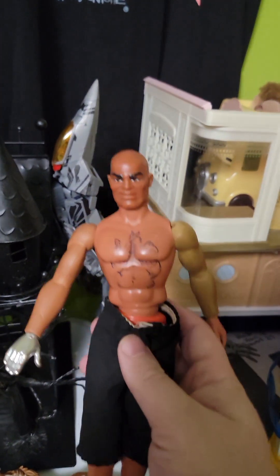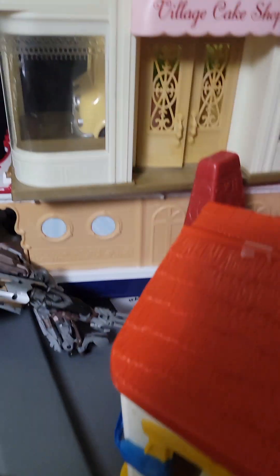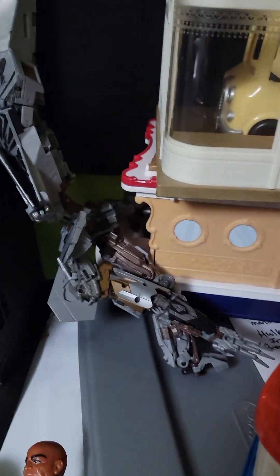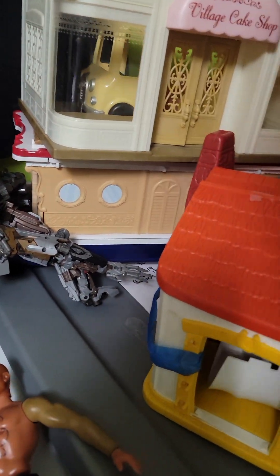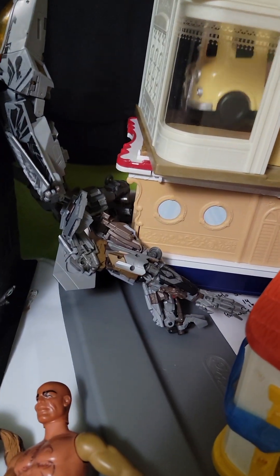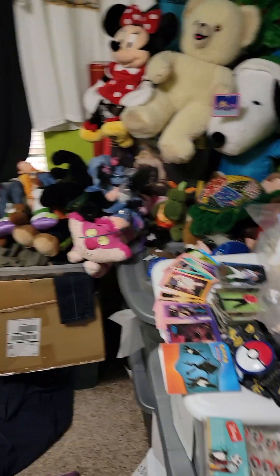Some of the best finds: this Big Jim from 1971 is about $75. This is a 1974 Hasbro farmhouse. Some Calico Critters — the ship sells for about $45, this one for about $40, the little bustle for $25. And $100 for these Bauer skates. That's a little overview of everything I found at the bins — thanks guys!